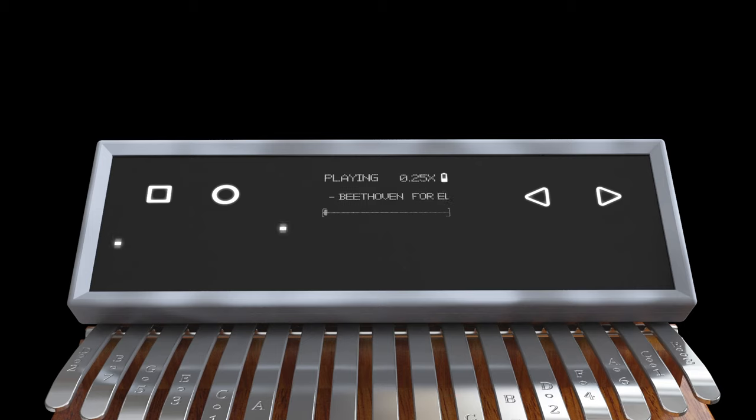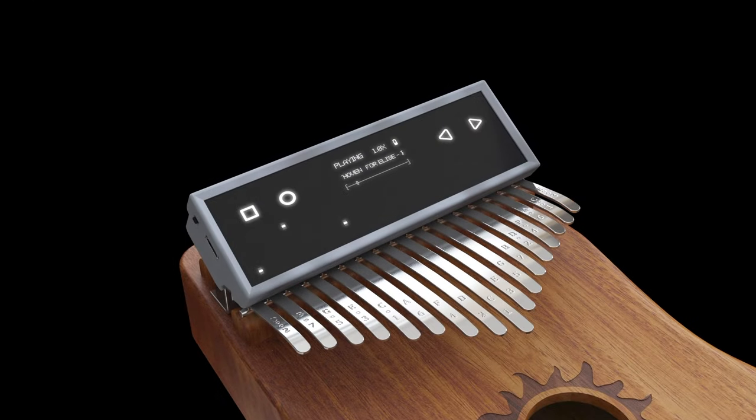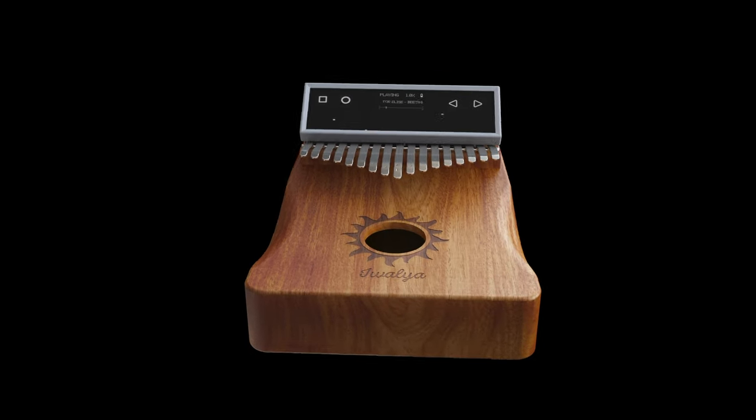Best of all, enjoy Kalimba Go's built-in, ever-growing collection of musical tabs by connecting to the Kalimba Go cloud library and play the tunes that you want to learn. It intelligently breaks down complex music into learnable phrases. Playing one can even be a meditative experience, not only relaxing, but a form of stress relief.